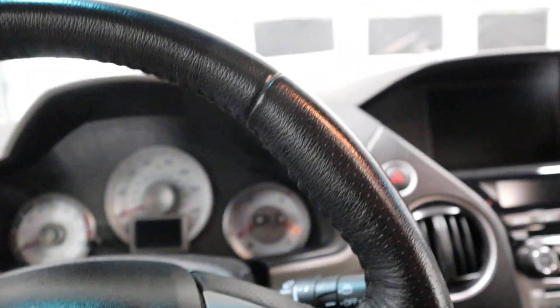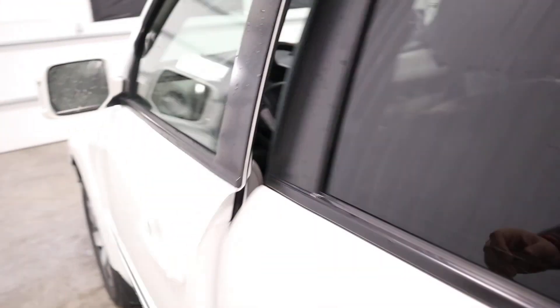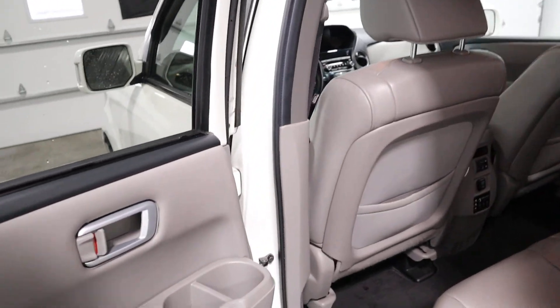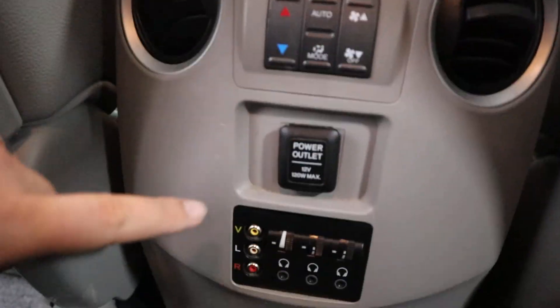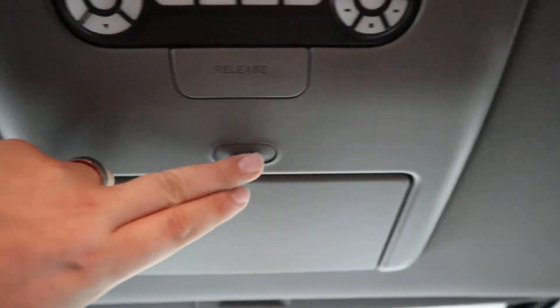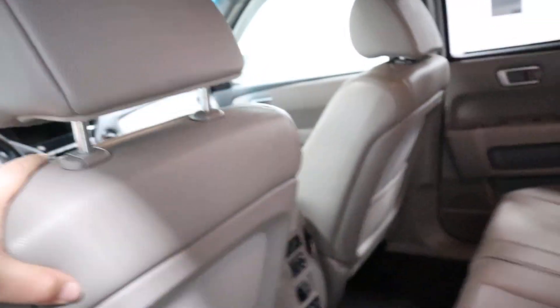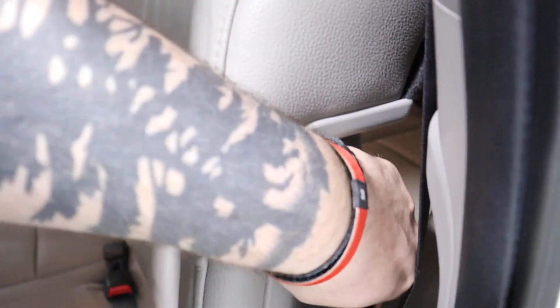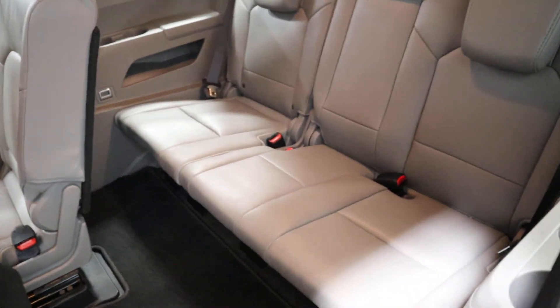Let's jump to the back seat. The middle row interior is spotless. You've got rear climate control buttons down here and controls for your DVD player, which is mounted up here with its screen and additional controls. If you pull up this switch, the seat leans and slides forward so you have access to your third row.